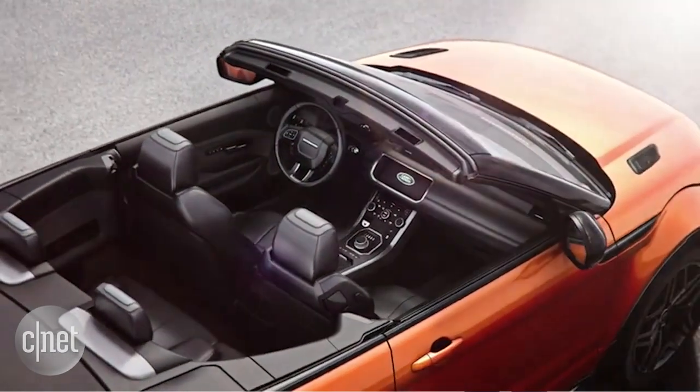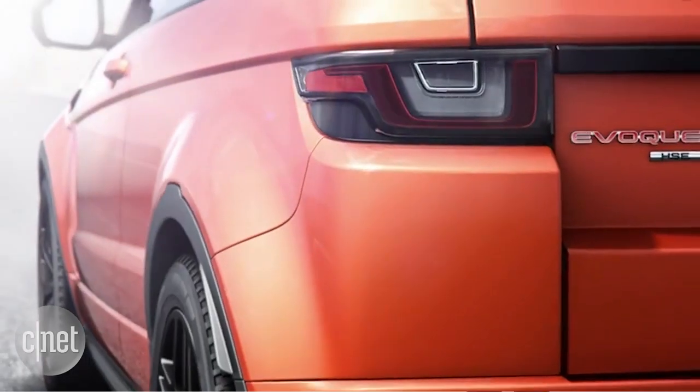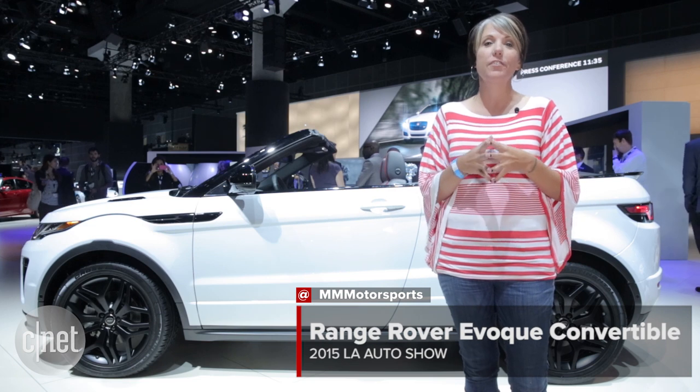We only get one engine here in the United States — it's a 2.0-liter four-cylinder good for 240 horsepower. Of course, if you live in Europe you do get a diesel option. The 2017 Evoque Convertible will be available for just around $50,000 in winter of next year.